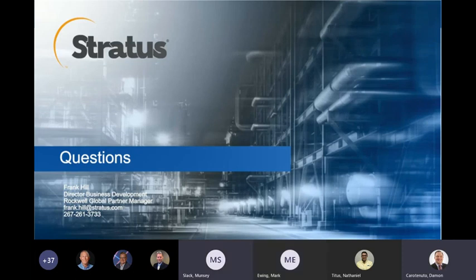A question from David: what is the Rockwell-Stratus relationship? Stratus is an Encompass partner with Rockwell — we've been in the Encompass program as a partner for roughly 10 years.